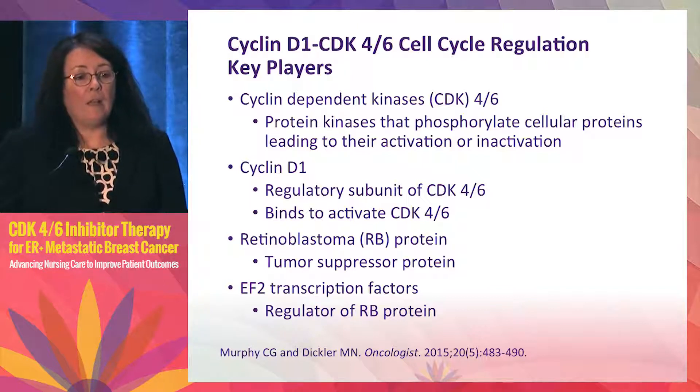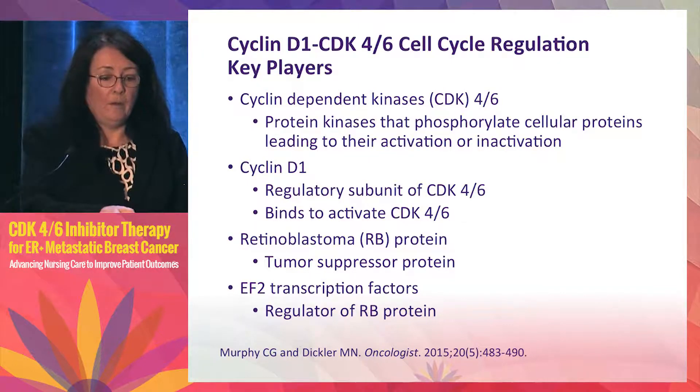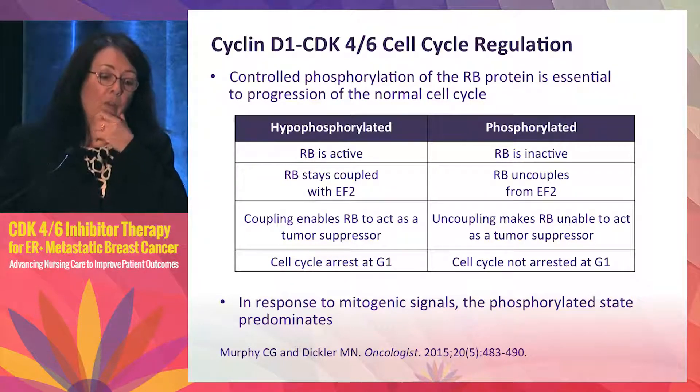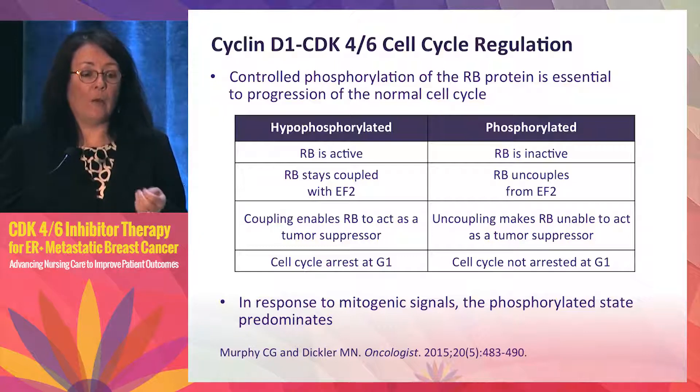A very key player in the cell cycle is retinoblastoma or RB protein. It's a tumor suppressive protein regulated by a group of transcription factors referred to as E2F. If you remember one slide from the mechanism of action of these drugs, this is the one to keep in mind because it really illustrates how RB protein is controlled and how it functions.